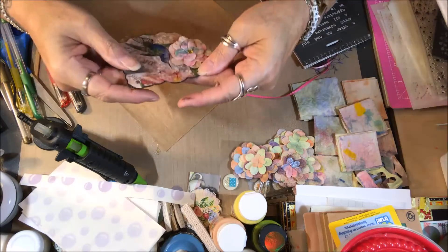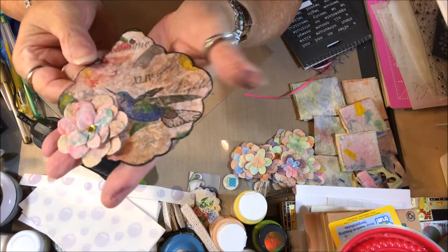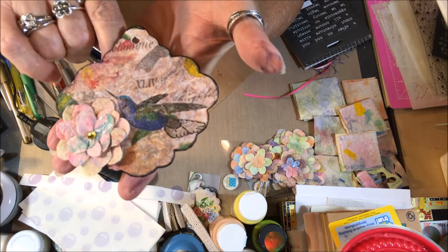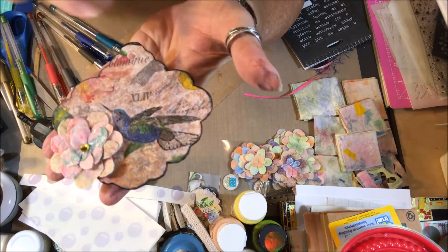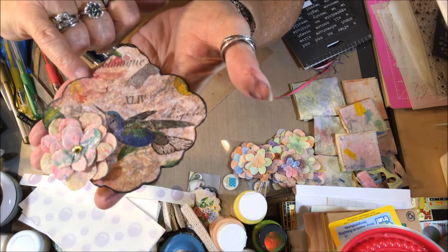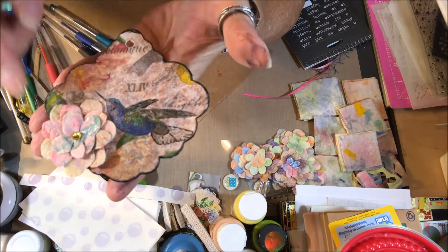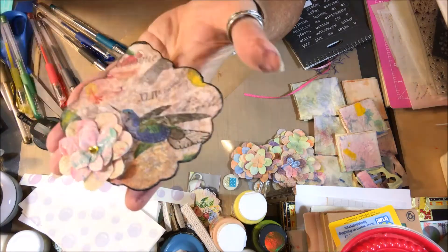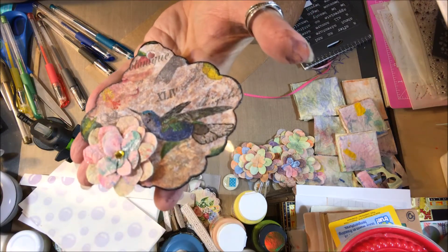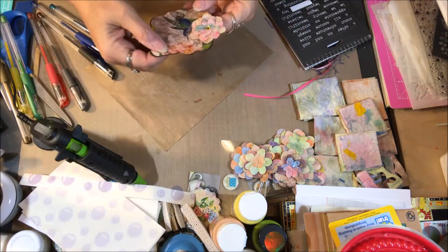Okay, here we are — almost done. It's amazing how I had the exact color of the hummingbird in a gemstone. I had the exact shade of green that's in the tag, and I even had the red. But nothing looked nice except the yellow gemstone — I think that looks the best. It's funny how just something that small can make a big difference. Maybe I'm just weird, but anyhow — that's what I have so far.